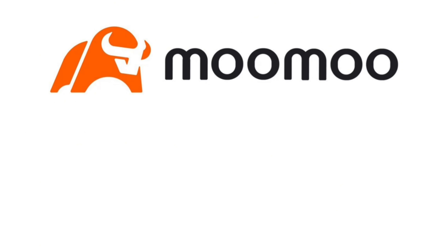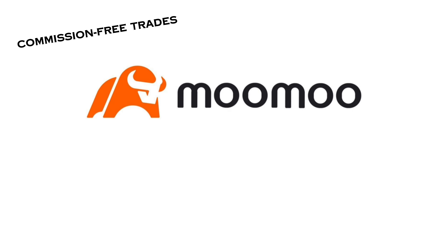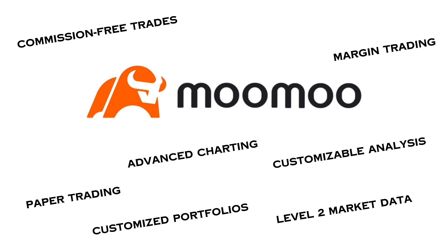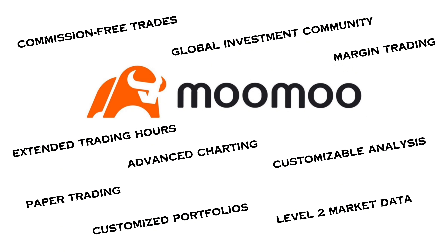Some of the features Moomoo is known for include their commission-free trades, margin trading, paper trading, level two market data, advanced charting, customizable analysis, custom portfolios, extended trading hours, and a global investment community. That's a lot to unpack, and depending on your investing style, some of these features might be more important than others. We'll definitely be breaking these down throughout the video.